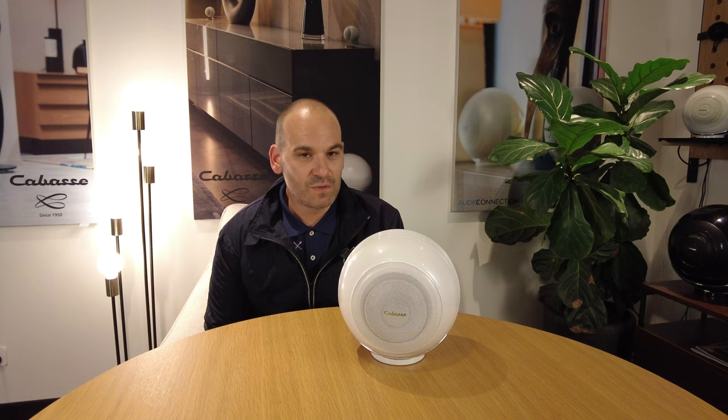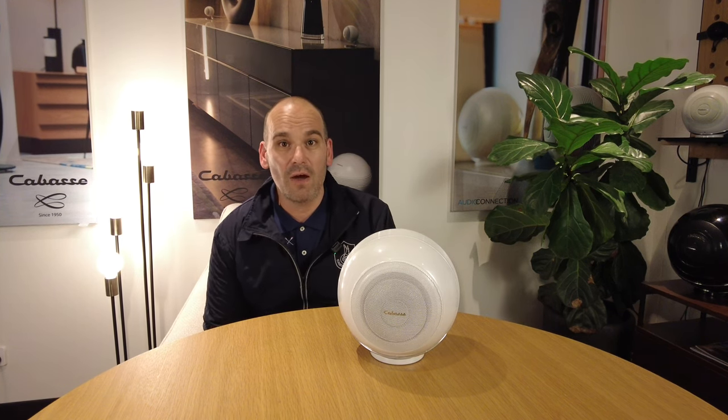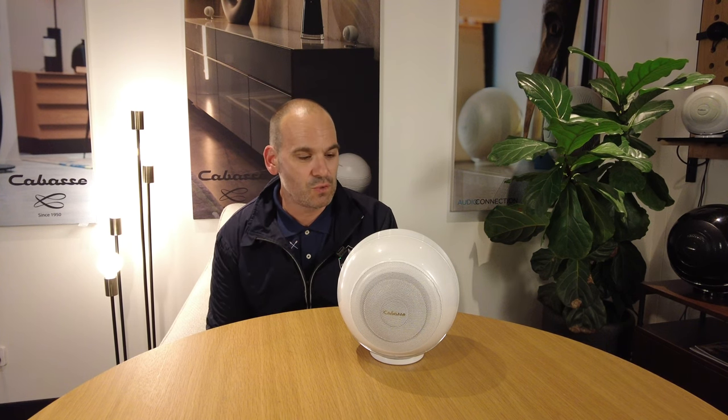Hi, it's Anthony from Cabas here and I'm at Audio Connection in Leichhardt to talk about the new Cabas Pearl range that is now on display and playing tunes.